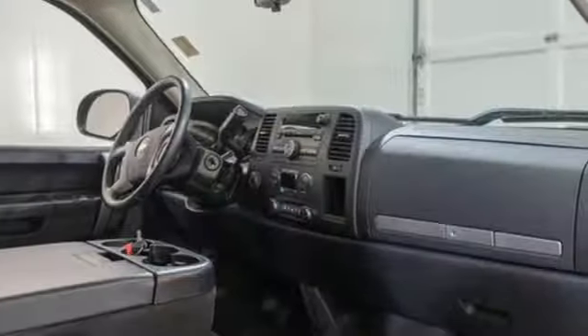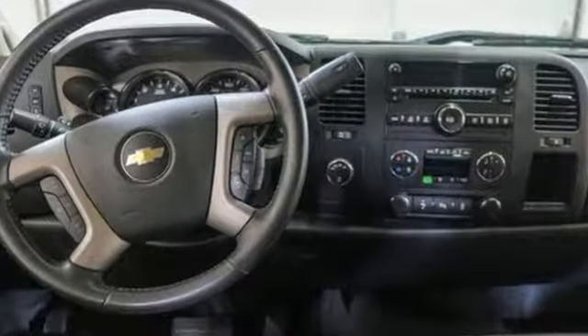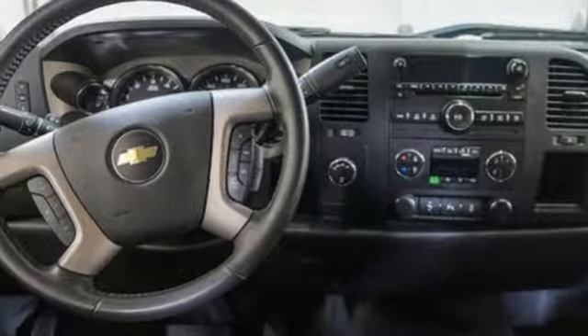Motor Trend explains: on the road, the Silverado was exceptionally pleasant to drive. The ride was very smooth for a truck, and bumps and pavement imperfections were soaked up nicely.